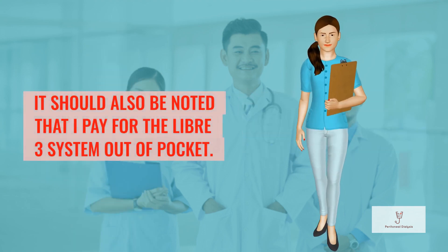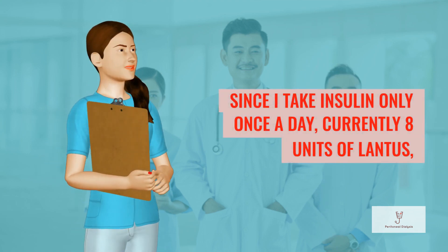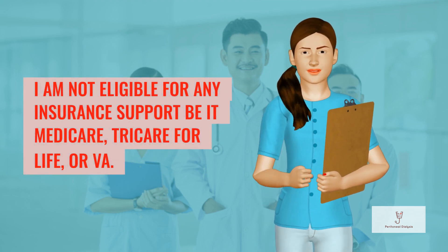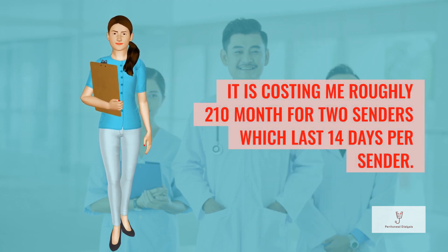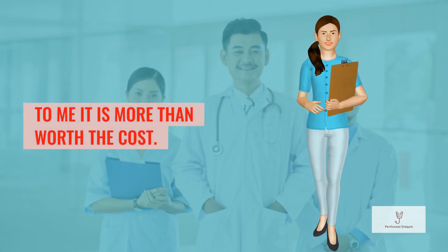It should also be noted that I pay for the Libre 3 system out of pocket. Since I take insulin only once a day — currently 8 units of Lantus — I am not eligible for any insurance support, be it Medicare, Tricare for Life, or Virginia. It is costing me roughly $210 a month for 2 sensors, which last 14 days per sensor. To me, it is more than worth the cost.